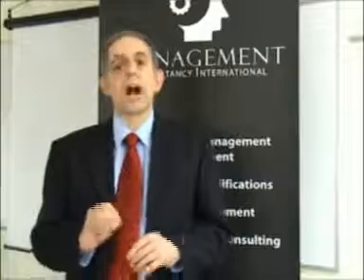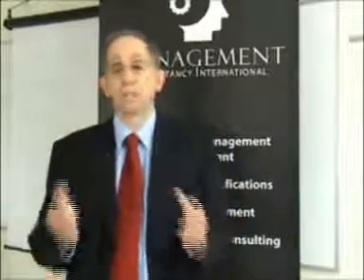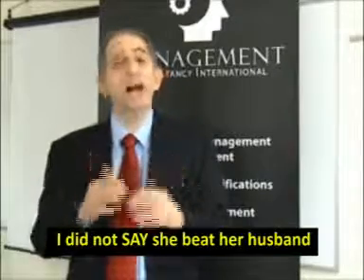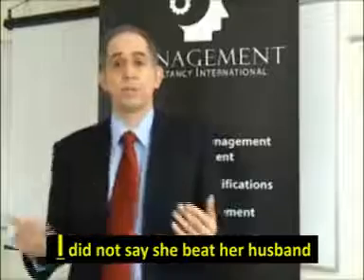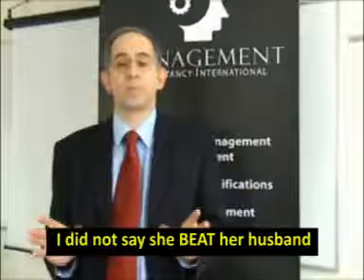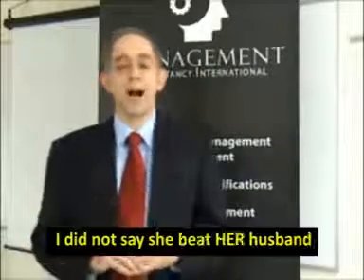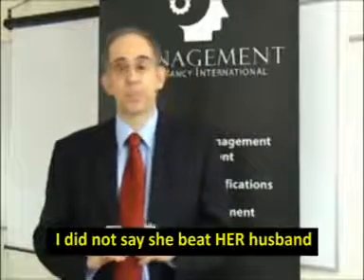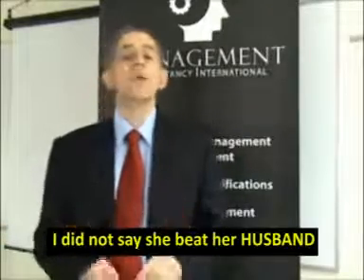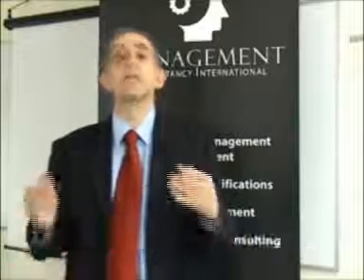Here's a very simple sentence: 'I did not say she beat her husband.' We can change the meaning entirely by changing the emphasis. 'I did not say she beat her husband' — I was thinking it, I didn't say it. 'I did not say she beat her husband' — everyone else has been saying it, not me. 'I did not say she beat her husband' — she didn't beat him, she shot him. 'I did not say she beat her husband' — wasn't her husband, was someone else's. Was her lover, and so on.